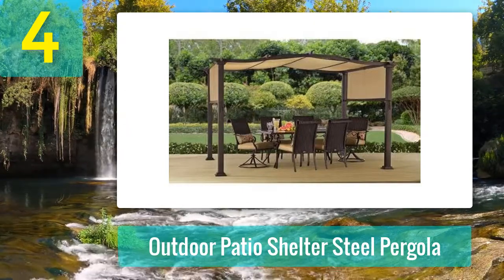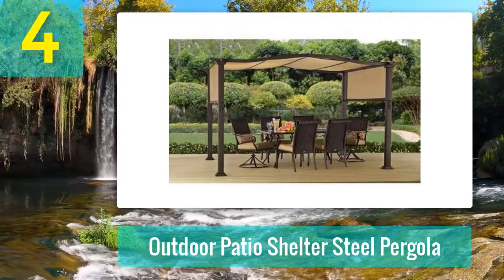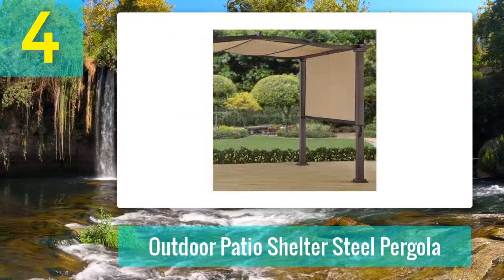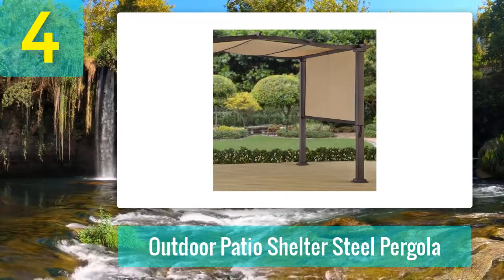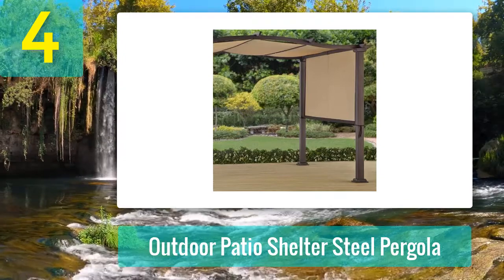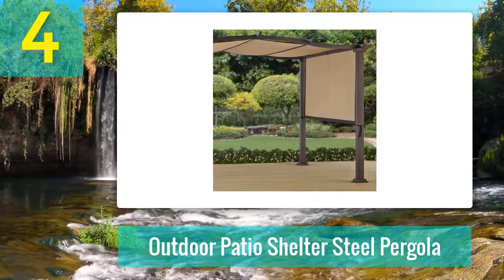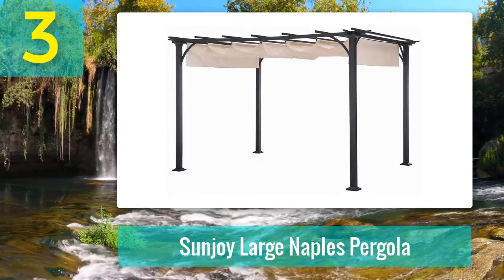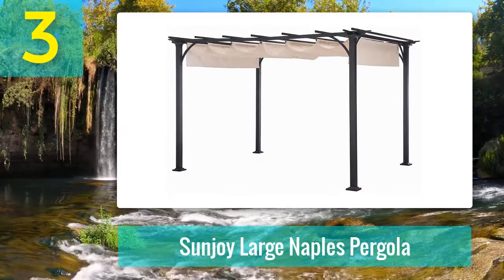The steel pergola features a durable steel frame and UV-rated canopy for protection against sun and rain. The canopy is adjustable for added shade while the grommets work well for rainwater drainage. Designed with thick cross supports, holes, and an anchor system to keep the structure secure. Measures 12 by 10 feet.